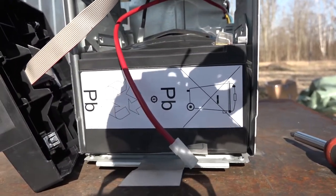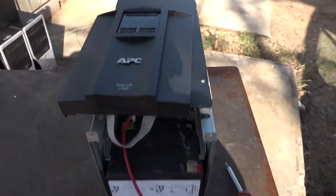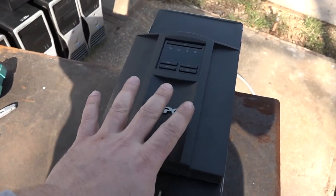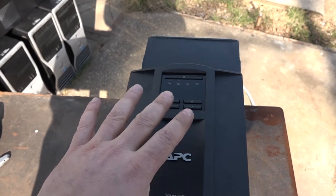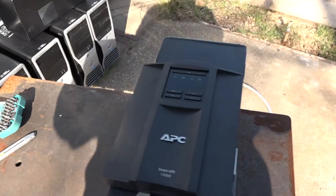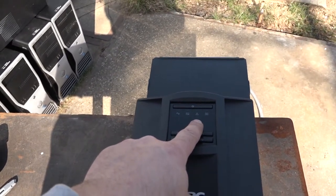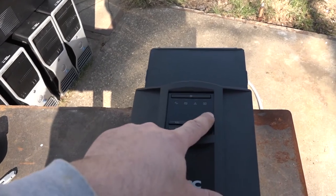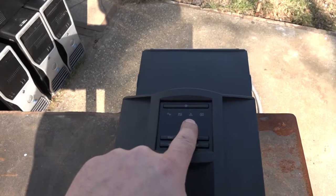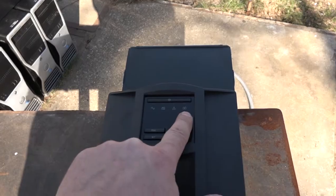But the main issue is not just this. The main issue is this dumb UPS 1000 — it didn't show me any kind of problem, error, or fault inside the unit. It showed the load is 27% and battery charging is 100%. No error indication on the system fault LED and no error indication on the battery fault LED.